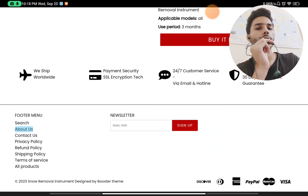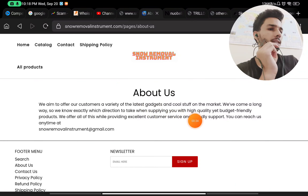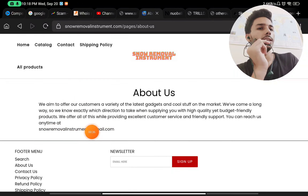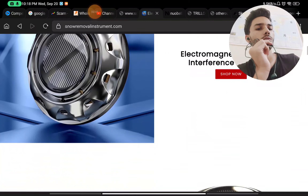First of all, if you check the About section of the website to learn about their company, you'll see they claim to be selling the latest gadgets in the market. But in reality, they are only selling one single thing on their website — this snow removal instrument — and nothing else whatsoever.